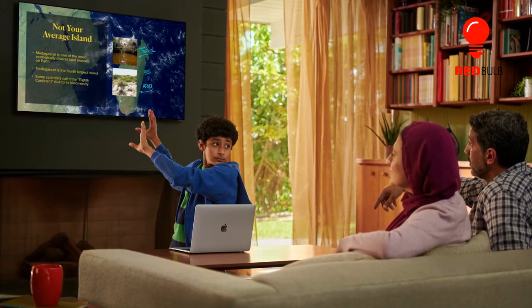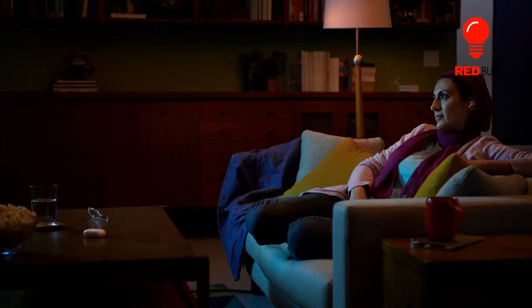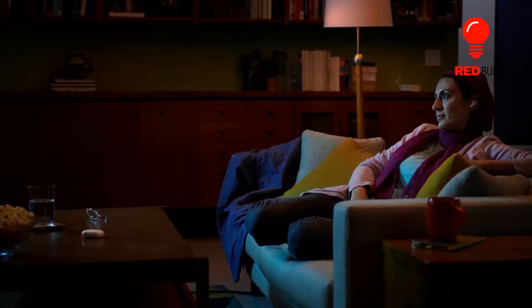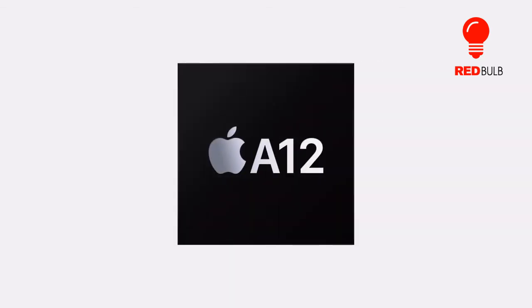Our verdict. For: it offers fantastic 4K HDR content, comes with an intuitive home screen, and simple iOS and macOS integration.